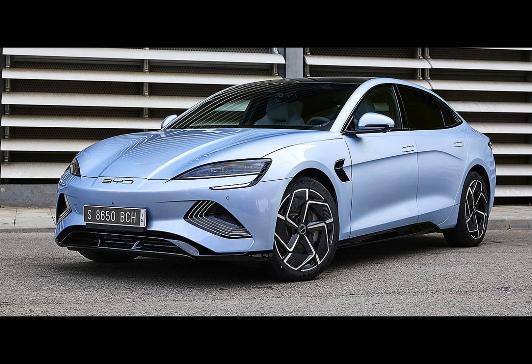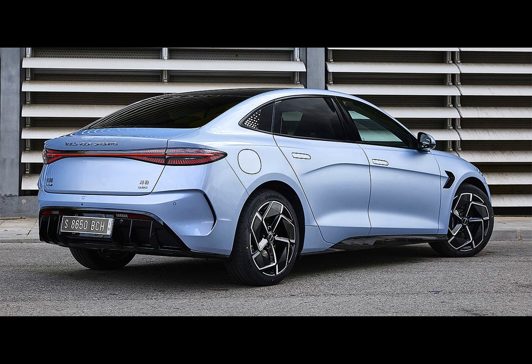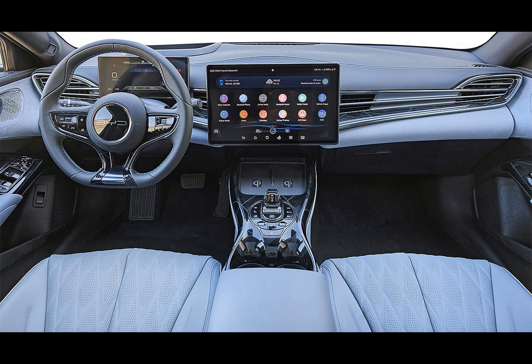The all-electric BYD SEAL took its first European bow at the Munich Motor Show and is poised to hit European shores by year's end. It rolls on the same e-Platform 3.0 as the BYD Atto 3 and Dolphin, but the SEAL is the inaugural BYD model to deploy the brand's innovative cell-to-body technology. This unique design incorporates the battery into the car's structure, enhancing safety.